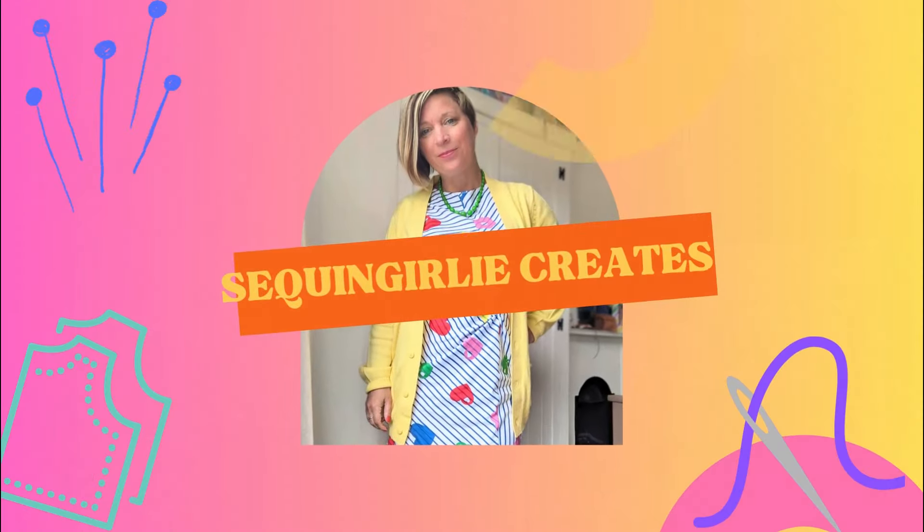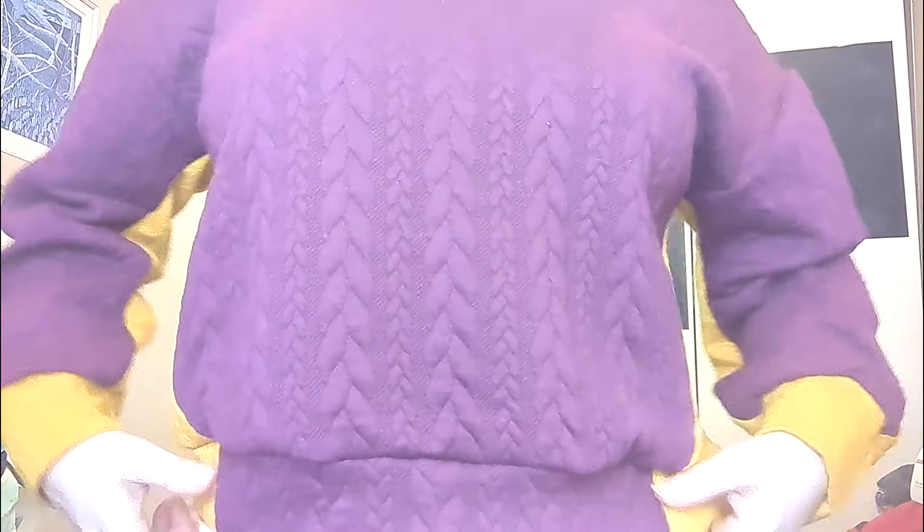Hello everybody and welcome to today's episode where I'm going to tier rank my main autumn-winter sews. I'm going to start by talking about what I'm wearing - this is a Mile End sweatshirt by Closet Core with contrasting colour, top stitching along the edge and cuff, and top stitching down the sleeve too.